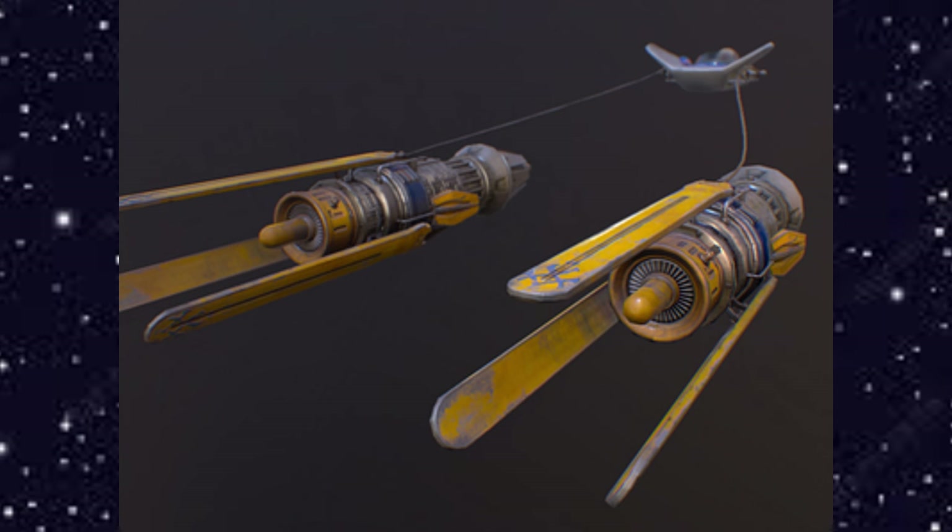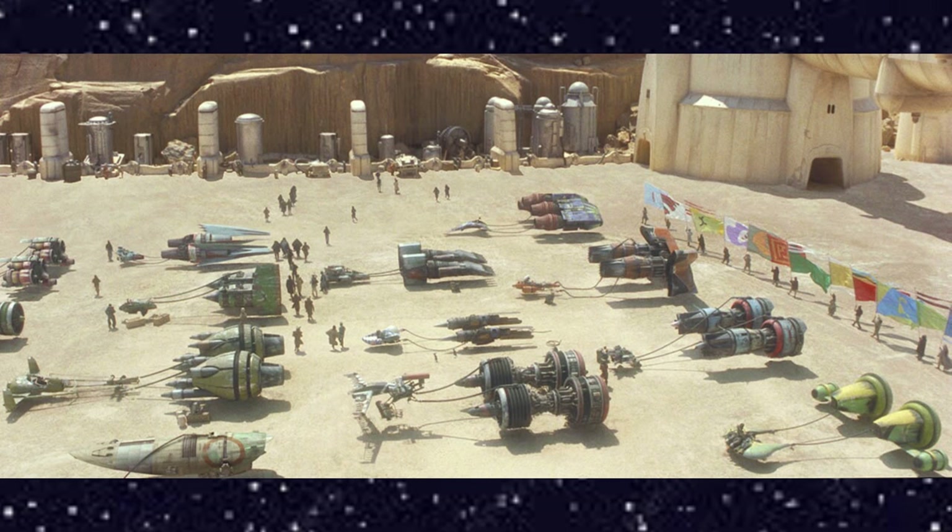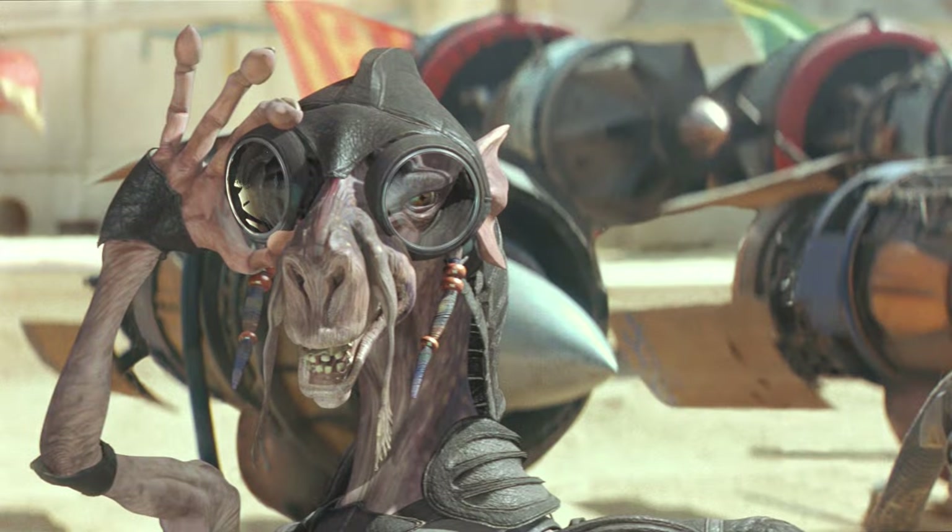The paint job on Anakin's pod racer was applied by R2-D2 and C-3PO the night before the Boonta Eve Classic. Ironically, Sebulba later purchased the pod racer and repainted it with his signature orange and black color scheme.